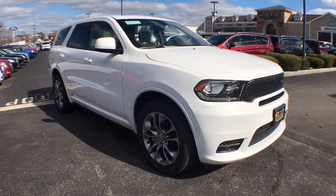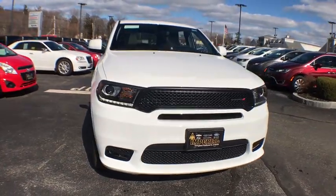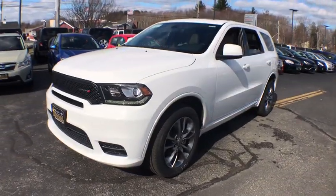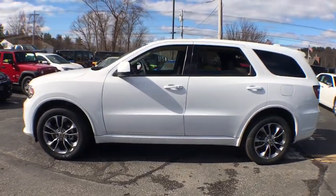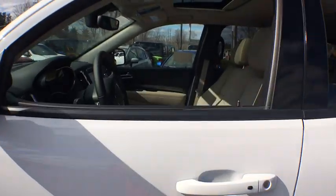The 2019 Dodge Durango. The Durango allows you and your family to travel in style and comfort while towing your camper or boat. It offers more interior room and towing capability than most midsize SUVs and has an available third row of seating. Underneath are sturdy body-on-frame mechanicals and the option for a powerful V8 engine.